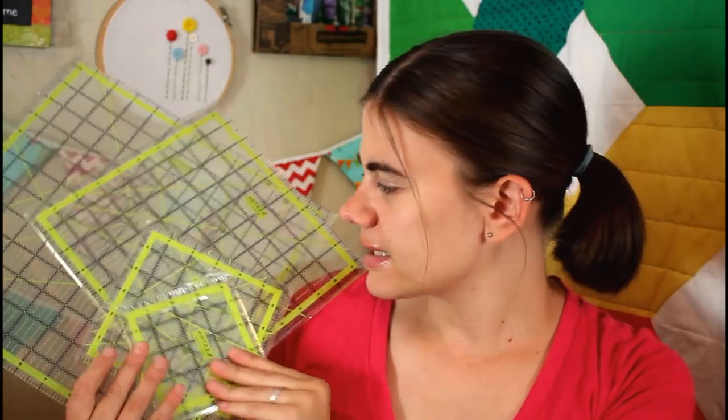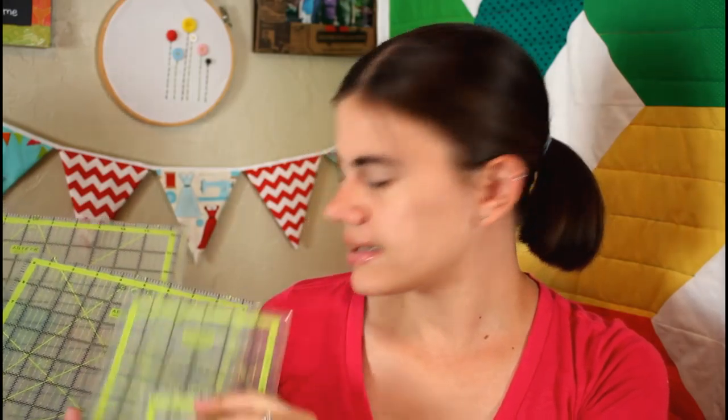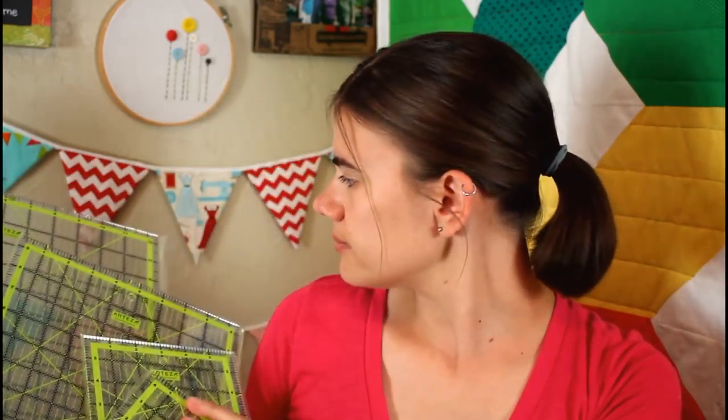Just a heads up — the giveaway won't be starting until we reach 100,000 subscribers here on Whitney Sews, and I will have a separate video all about the giveaway showing every single item included. The sooner we get to 100,000 subscribers, the sooner we can have the giveaway. So make sure you're sharing my videos and my channel so we can grow our YouTube family.